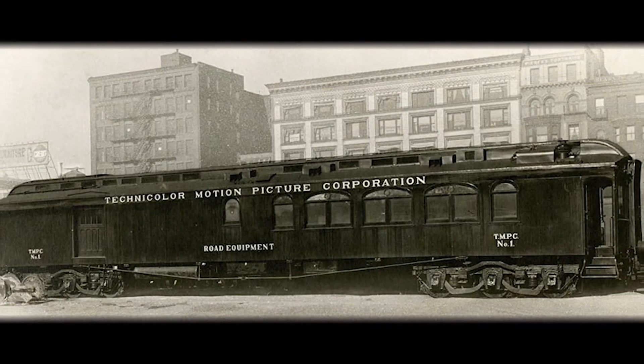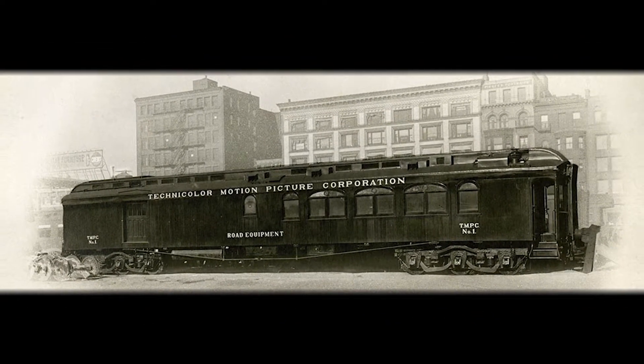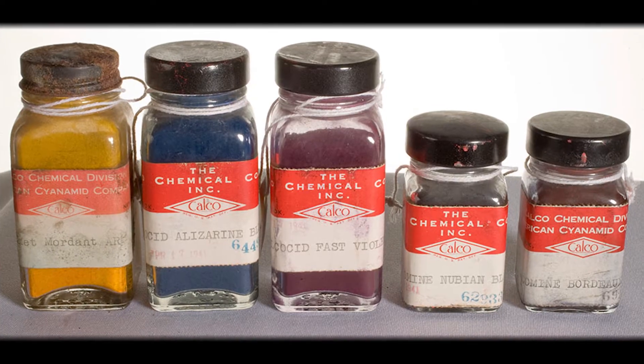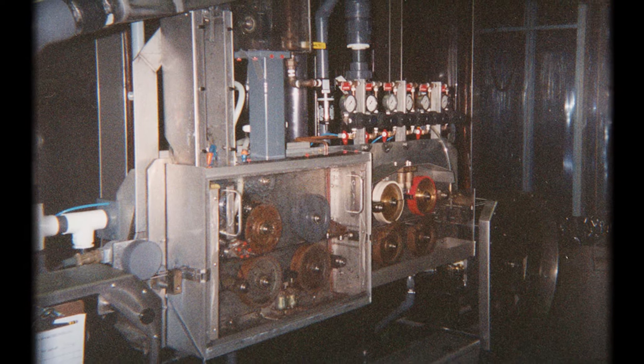Technicolor is the history of color for motion pictures. Technicolor was an innovation for the movie industry because it redefined the idea of using color in film and helped filmmakers explore different filmmaking and storytelling techniques. Technicolor motion picture process uses a dye transfer technique to produce a color print.